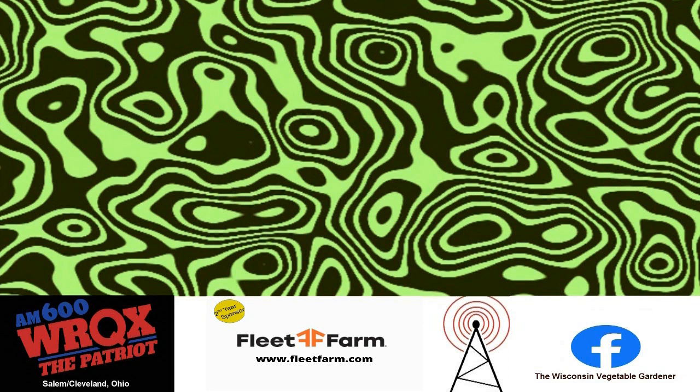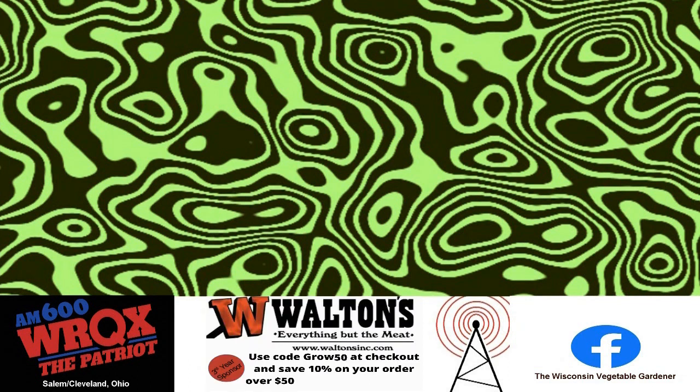Welcome back to the Gardening with Joe and Holly Radio Show. Moments away, Joe Lamp'l will be with us.